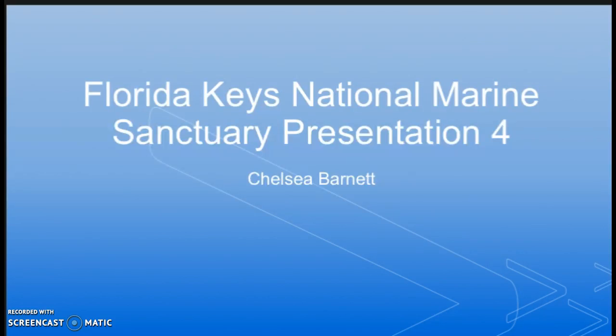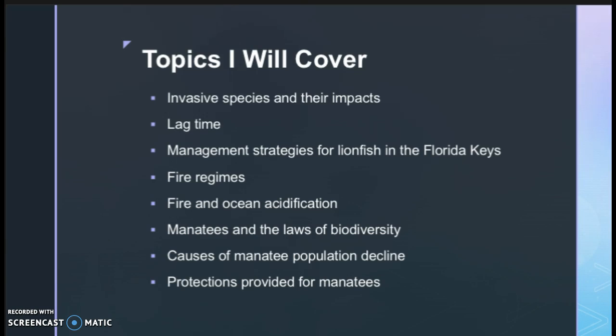Hello everyone, this is Chelsea with my fourth presentation on the Florida Keys National Marine Sanctuary. The topics I'll be covering are invasive species and their impacts, lag time, and management strategies for lionfish in the Florida Keys.